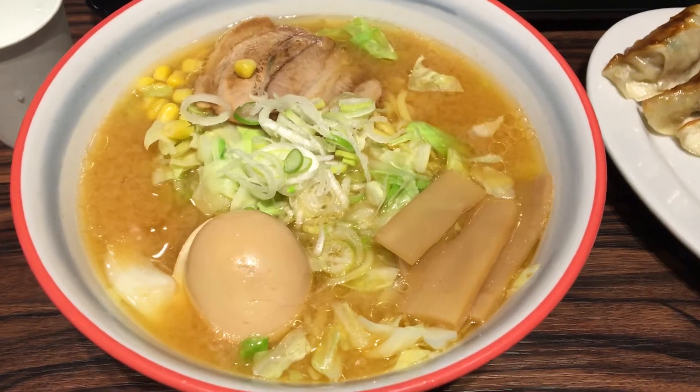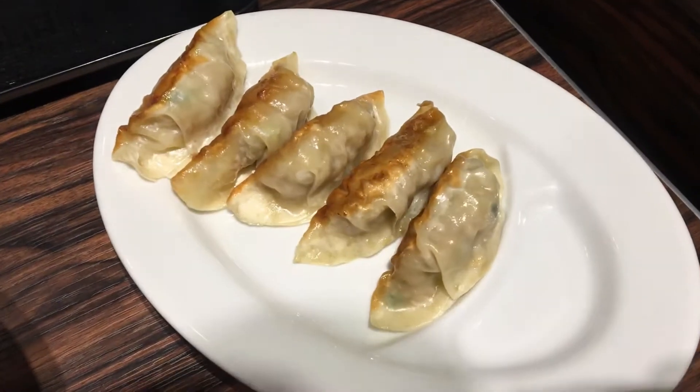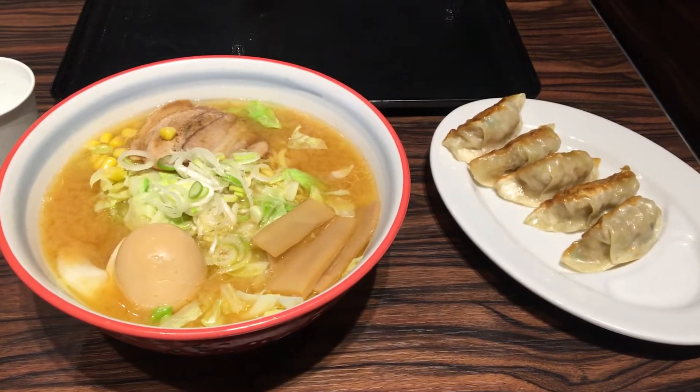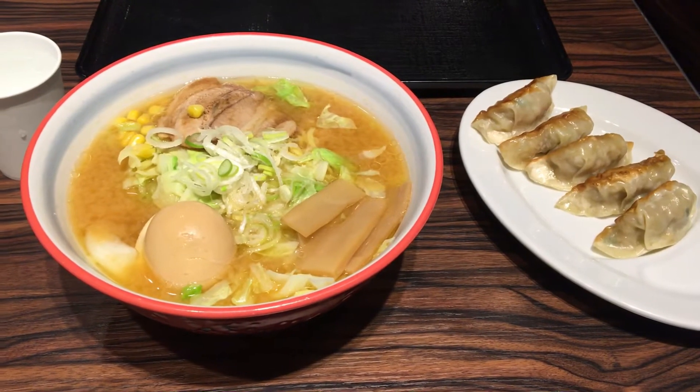The ramen is here — 1100 yen, plus 400 yen. Complete meal. Tokyo Food Bar from Narita Airport. Yum, yum, yum. Let's eat.